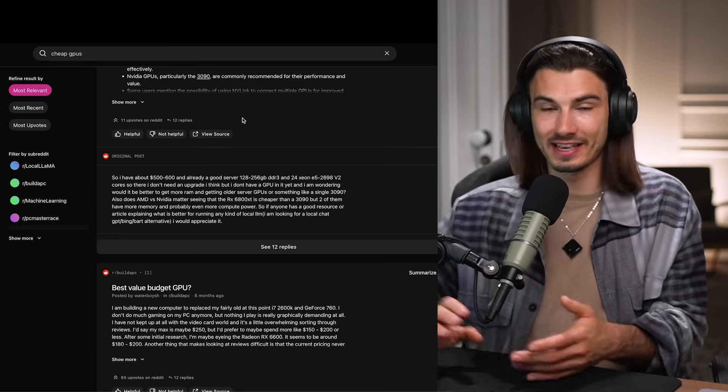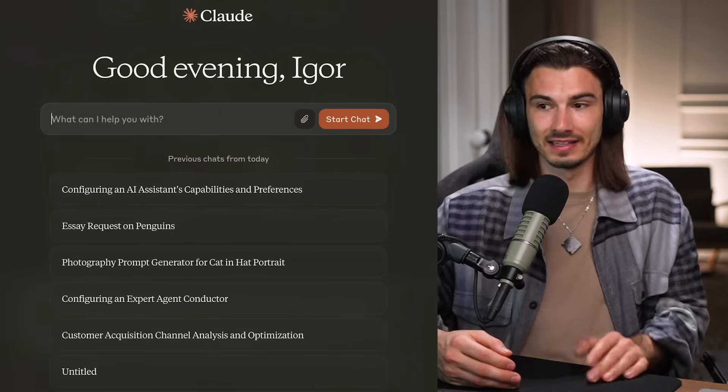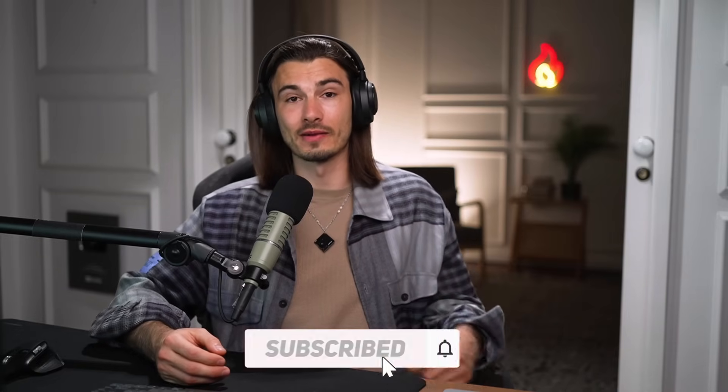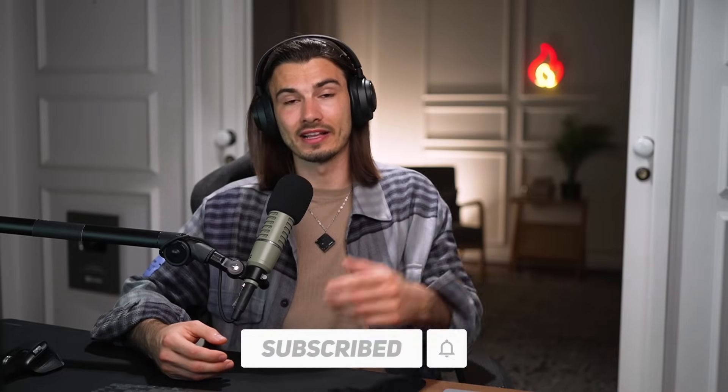With that being said, those were all of this week's use cases. If you want to learn more, we have a playlist with all of the previous videos — just because something came out a few weeks ago doesn't mean it's not super useful. I still use GigaBrain for research most days and this week I've been using Claude every single day. New and useful stuff is coming out all the time. If you want to stay on top of it, subscribe to the channel and I'll see you next Friday when we look at next week's use cases.